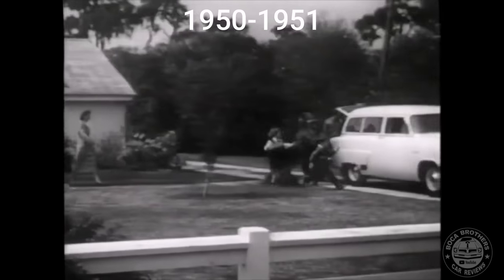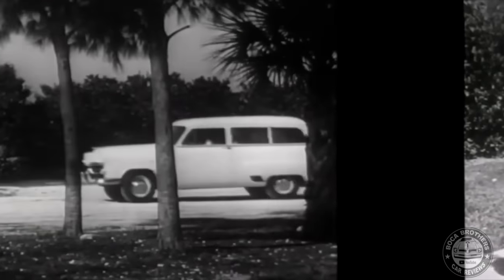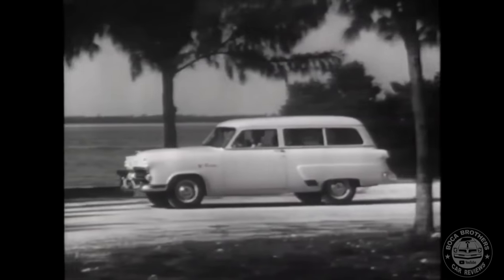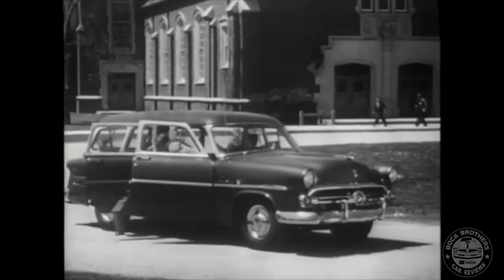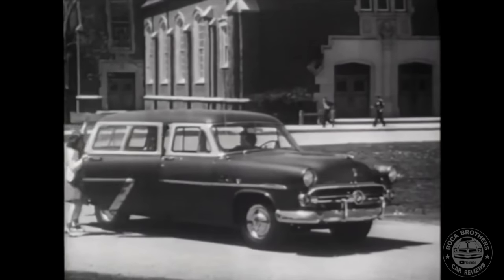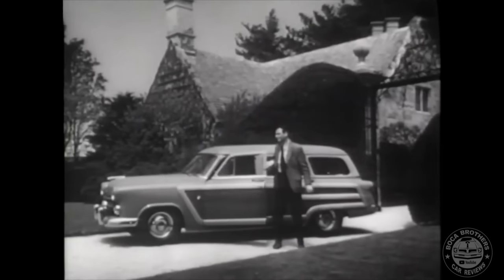The first generation of the Country Squire ran from 1950 through 1951. For the 1950 model year, Ford renamed its model lines. Initially, the station wagon was a custom deluxe, with the all-new Country Squire name introduced in early 1950.